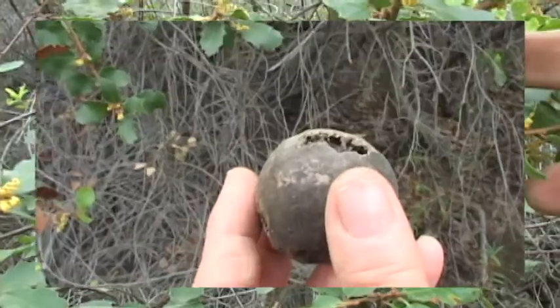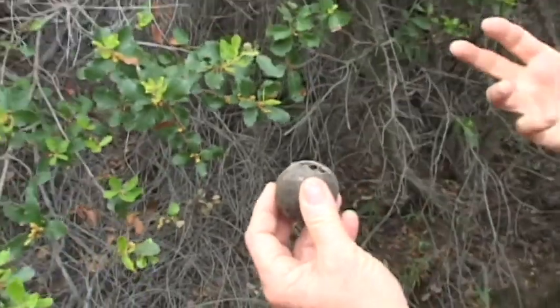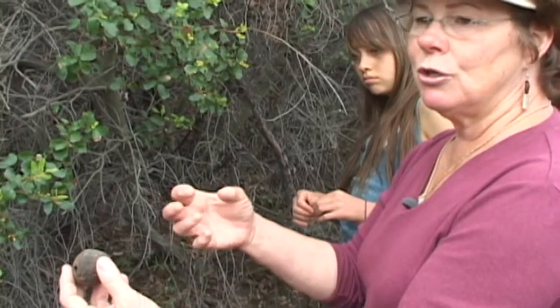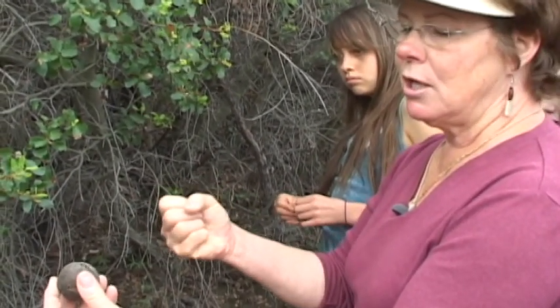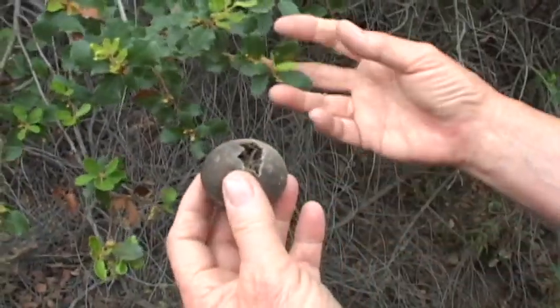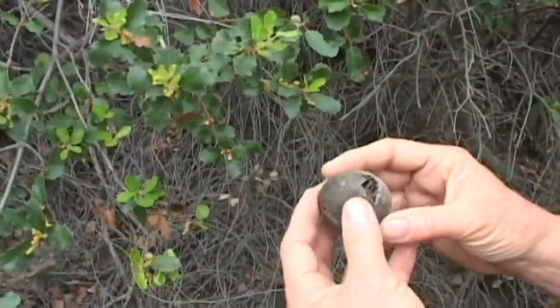When the wasp egg hatches into a little caterpillar, it can eat the inside of this ball that the scrub oak made for it, and it grows to maturity. It goes into a resting stage — a pupa stage — from which it emerges as a flying insect. So this insect and this plant, in essence, work more symbiotically together.